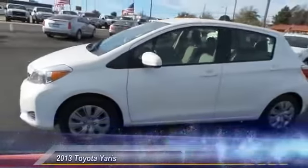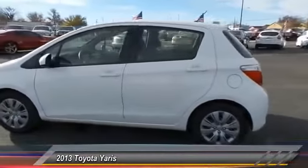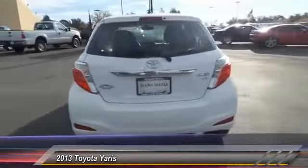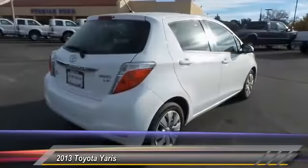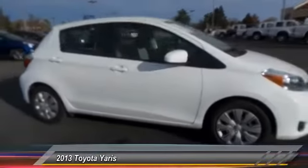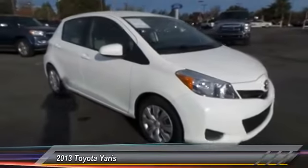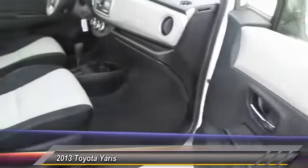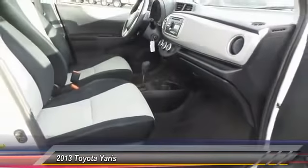The 2013 Toyota Yaris. Whether you are interested in the 5-door or 3-door model, the Yaris offers a sleek design, plenty of interior space, and standard side and side curtain airbags, as well as vehicle stability control. Named 2010 Best Overall Value of the Year by IntelliChoice.com, you simply can't go wrong with a Yaris.